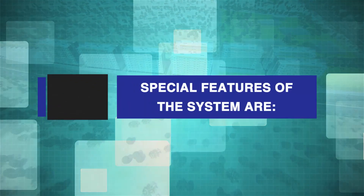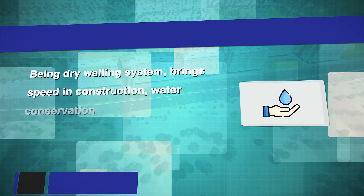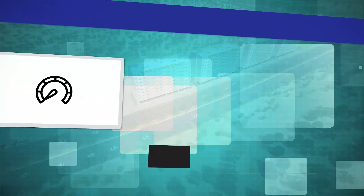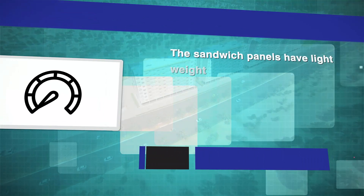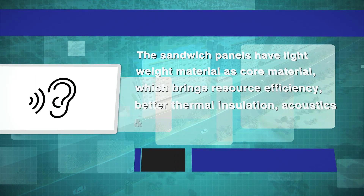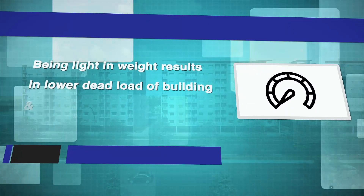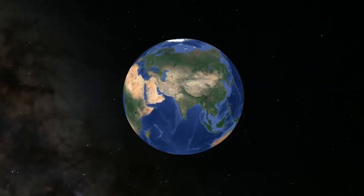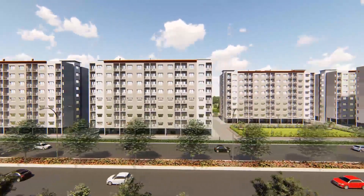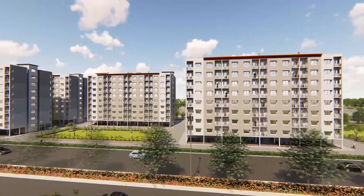Special features of the system include being a dry walling system, which brings speed in construction and water conservation with no use of water for curing of walling components at site. The sandwich panels have lightweight material as core material, which brings resource efficiency, better thermal insulation, acoustics and energy efficiency. Being light in weight also results in lower dead load of the building and reduced foundation size.